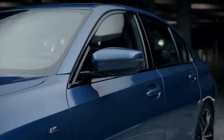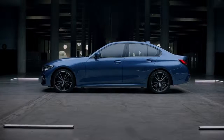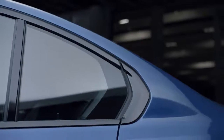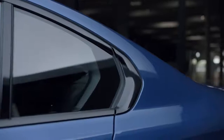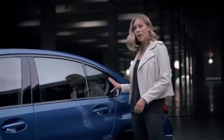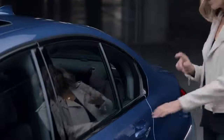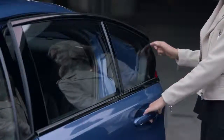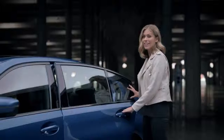From the side, the new 3 Series is agile and yet compact. The reinterpretation of the Hoffmeister kink is another important feature of the design language. It's now a fixed part of the C pillar, with a freely suspended glass edge in the door giving it a more modern high-tech touch.